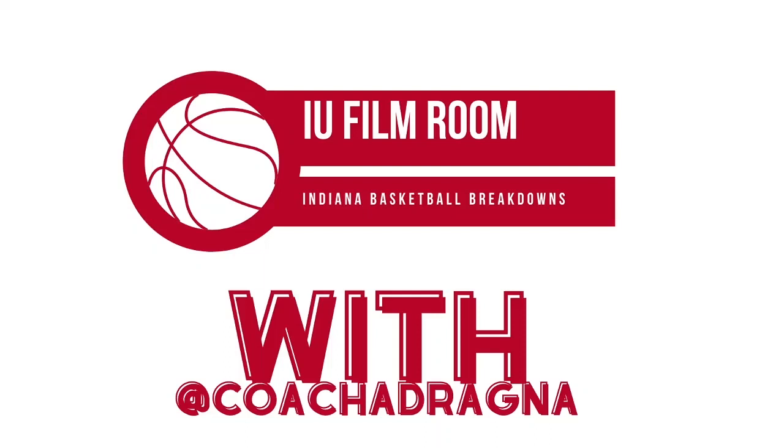Hello and welcome back to another edition of the IU Film Room, the first of its kind for the 2020-2021 season for the Indiana Hoosiers. We are back for the first round of this season in the IU Film Room, diving into the Tennessee Tech game. Saw a lot of good things from the Hoosiers. The first 10-15 minutes were a little sloppy — it was almost like it was the first game of the year. IU Twitter was losing its mind, so it felt like we were right back in the swing of things. Really excited to dive into some of these clips with you.